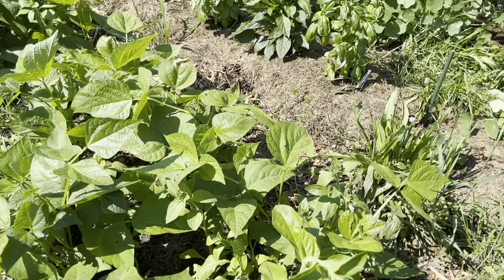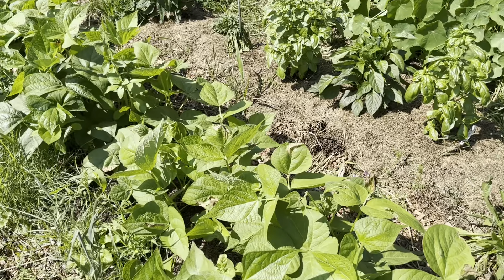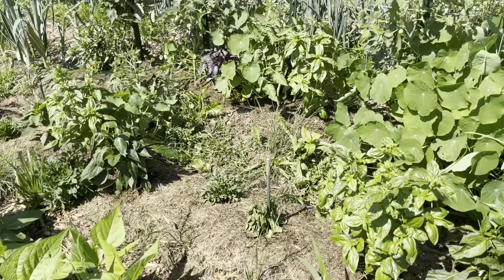These little things coming up between the beans are petunias. These are allegedly dwarf petunias — standard petunias are just too darn big for me.